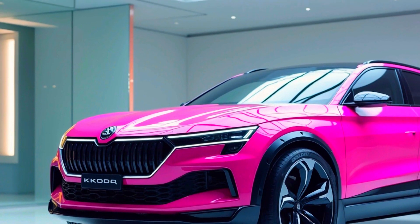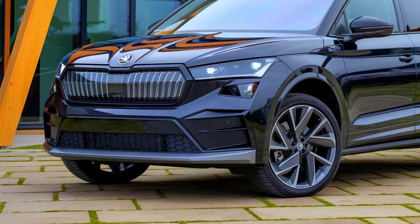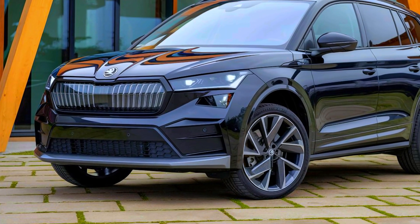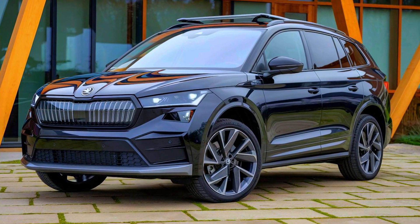With its hidden features and competitive pricing, this SUV is truly a standout. Don't forget to like this video, subscribe to our channel for more updates on the latest car releases, and hit the bell icon so you never miss an upload. Thanks for watching, and see you in the next one.